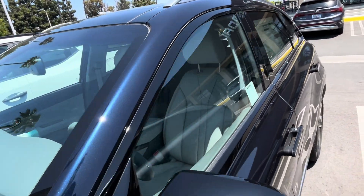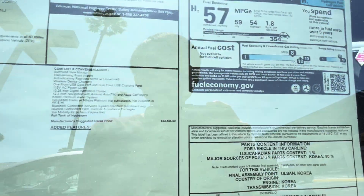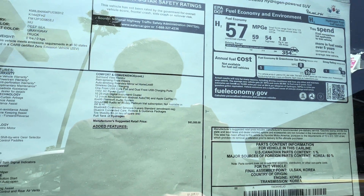It doesn't have a heads-up display, but it does have adaptive cruise control and all that good stuff. It's made in Korea and prices at $64,920.